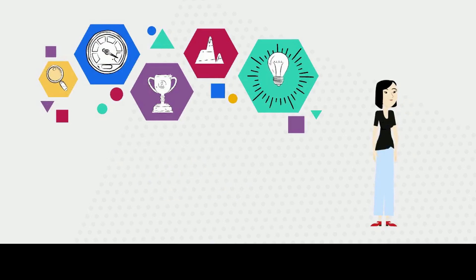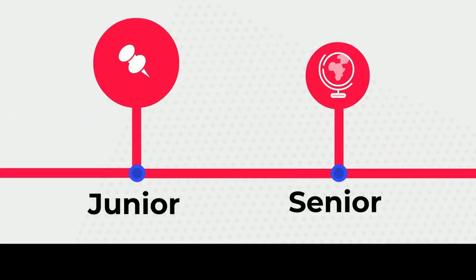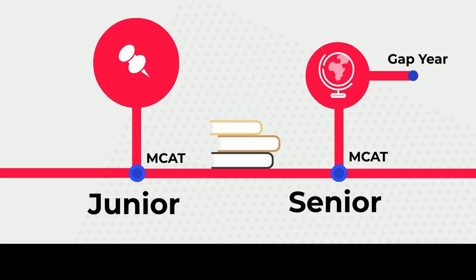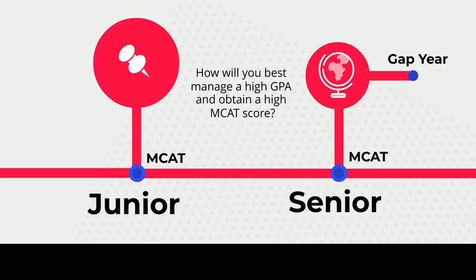The good news is that the MCAT is administered several times a year. If you plan to take the MCAT your senior year, prepare for a gap year. If you are more ambitious and plan to take the MCAT your junior year, you might not have to take a gap year if you are satisfied with your score. Knowing the MCAT is a very difficult exam, you need to do a lot of studying beforehand. Studying for the exam while also trying to maintain a high GPA in school will be difficult, so plan accordingly based on how well you are doing in your courses and how much you can personally manage.